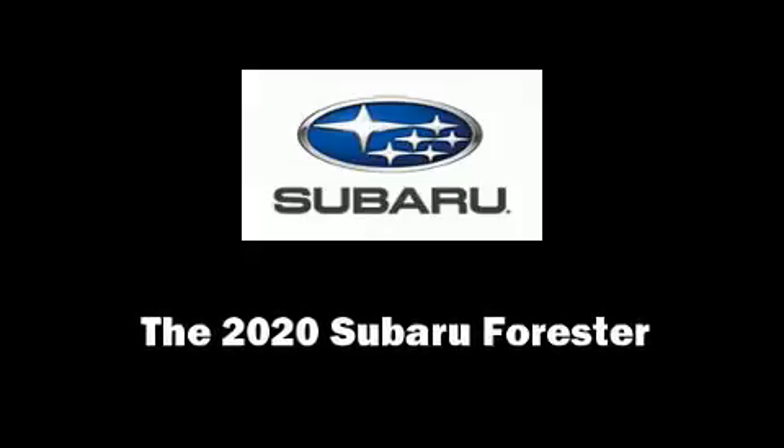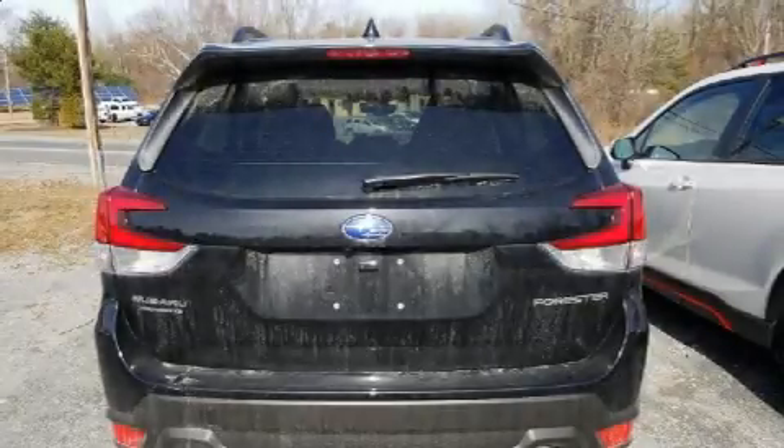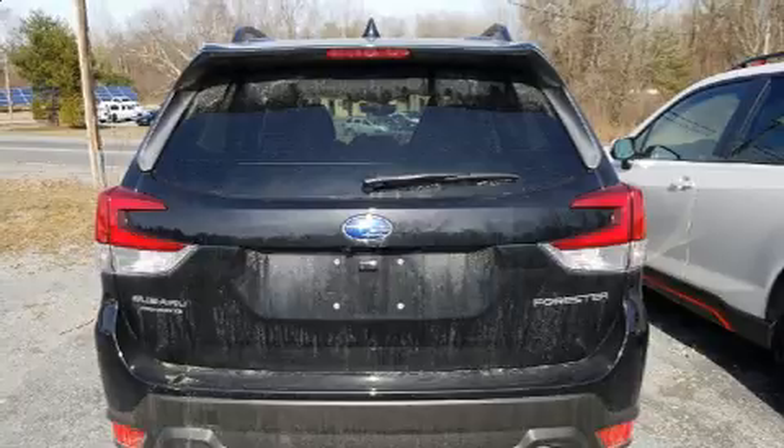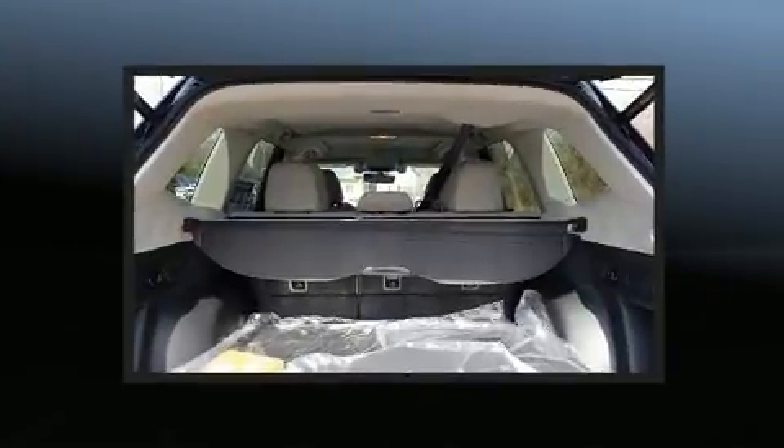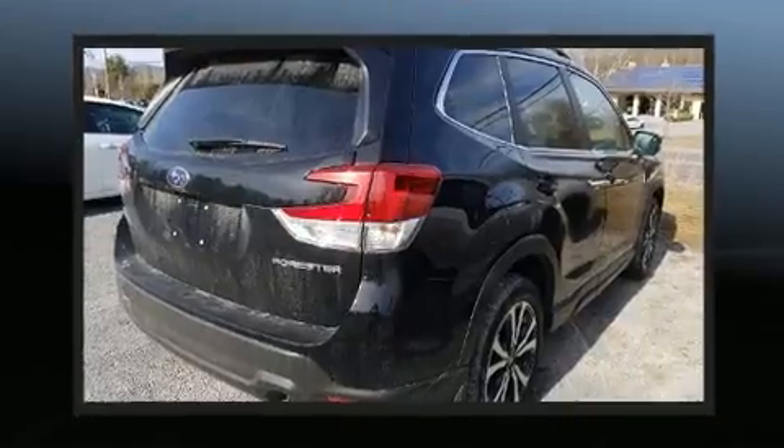Discerning drivers will appreciate the 2020 Subaru Forester. Smooth gear shifts are achieved thanks to the 2.5-liter four-cylinder engine, and for added security, Dynamic Stability Control supplements the drivetrain.